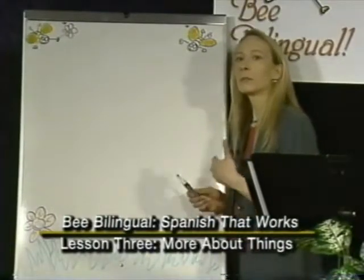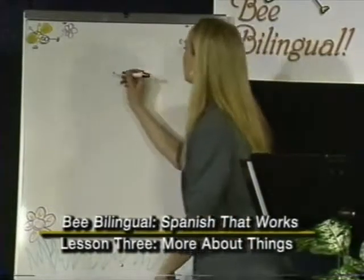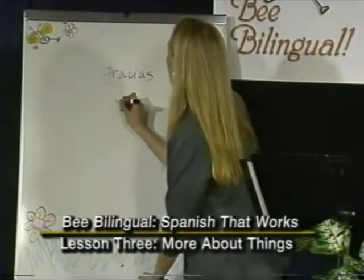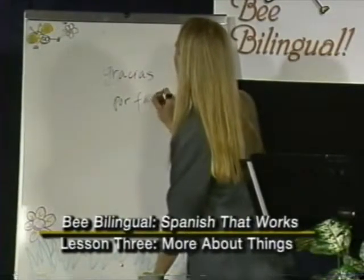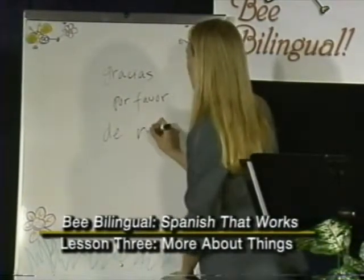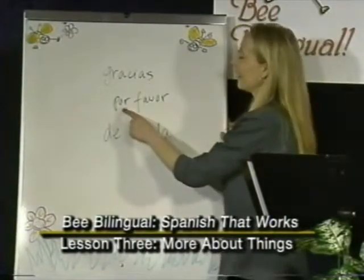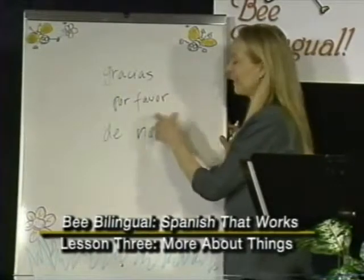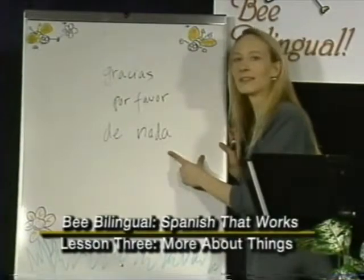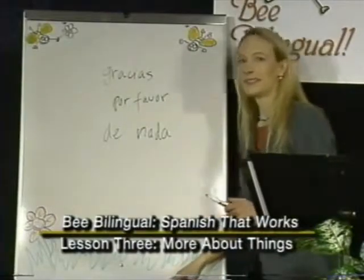Especially in Latin America, speakers tend to be very polite, and it never hurts to be polite. It also never hurts to use these little words we discussed: por favor and de nada. Gracias means thanks, por favor means please, and de nada means you're welcome — literally 'of nothing,' but it translates as you're welcome. Politeness and words of courtesy always help in life.